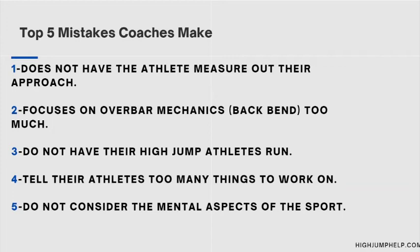Number three: coaches do not have their high jump athletes run. Believe it or not, speed is important even in the high jump. Athletes who run tend to be in better shape and more explosive, and most importantly, they can handle more speed in their approach — greater speed equals higher jumping. Just because an athlete is fast doesn't necessarily mean they can convert that speed to vertical jump. Running helps with that transition by building the correct muscles to convert horizontal energy from the approach into vertical energy to actually clear a bar.